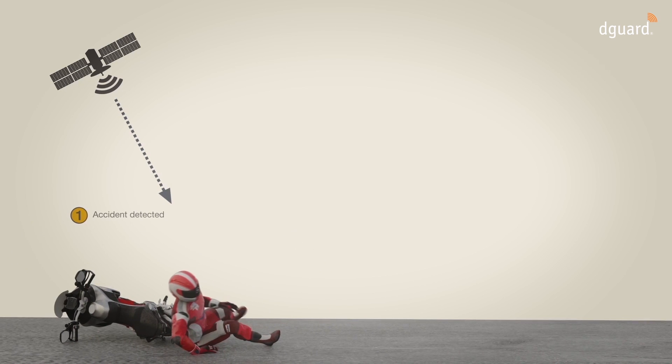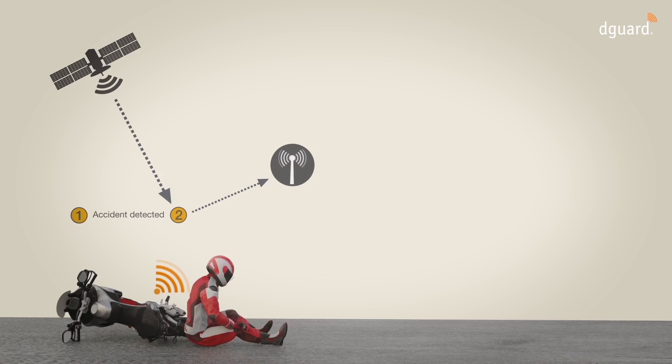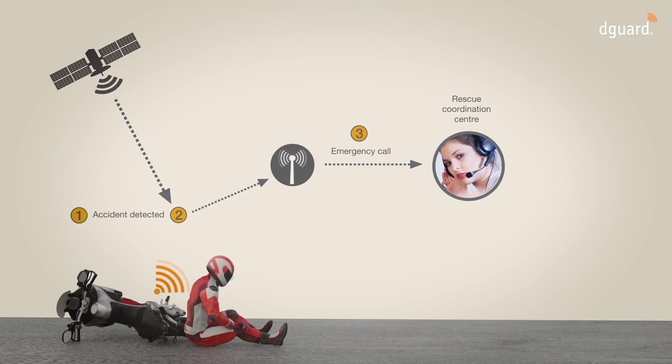If there is an accident, various sensors in the D-Guard module recognise the unusual situation and activate the emergency call function. Now the D-Guard system sets up a mobile connection using the integrated GSM module. Using the International Emergency Number 112, D-Guard calls the next rescue coordination centre. An automatic statement provides information about the emergency situation and the coordinates.